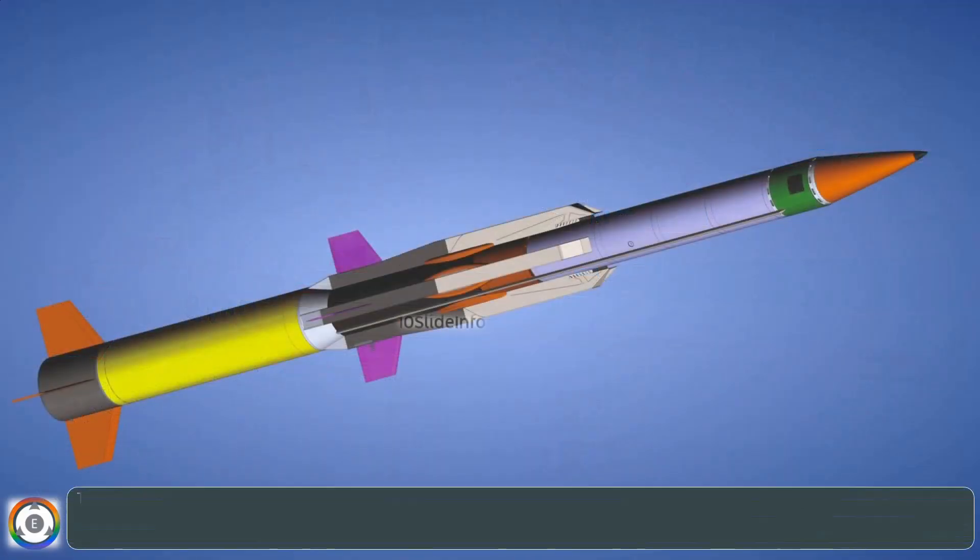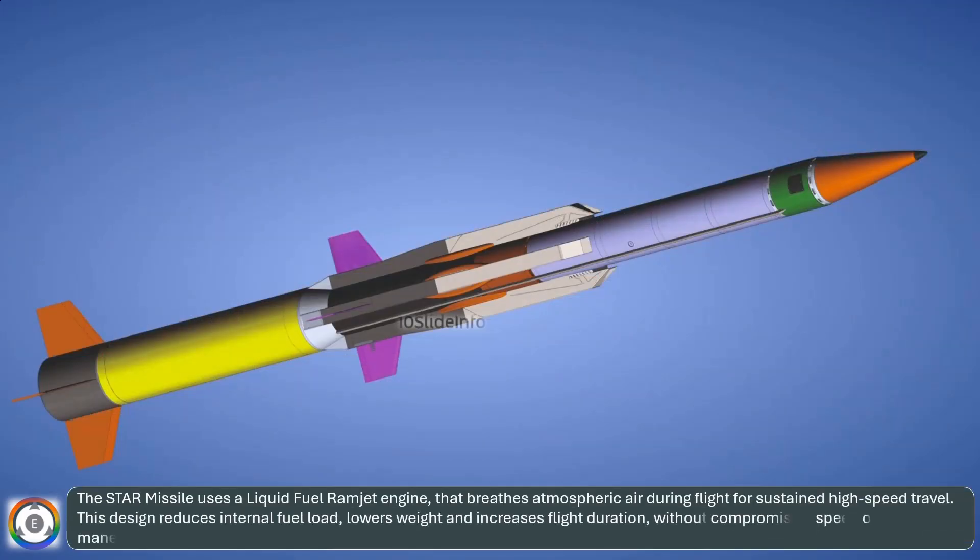The Star Missile uses a liquid-fuel ramjet engine that breathes atmospheric air during flight for sustained high-speed travel. This design reduces internal fuel load, lowers weight, and increases flight duration without compromising speed or maneuverability.